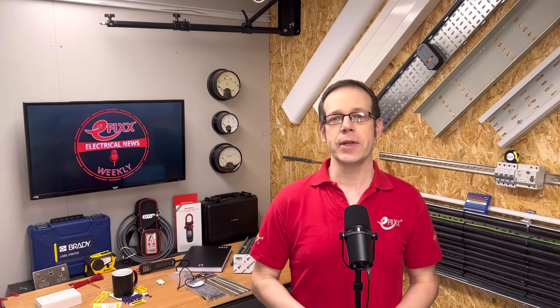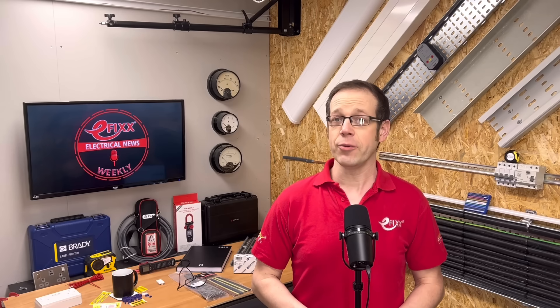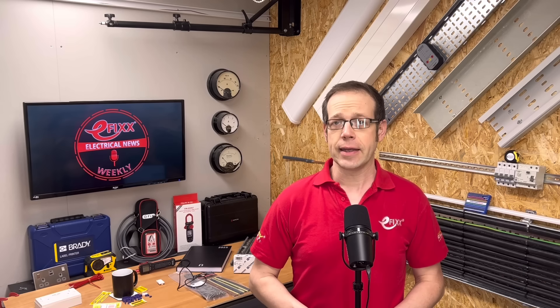Coming up on this week's news: the authors of the wiring regulations weigh in on the cable overloading debate, how a misconnected CT clamp led to a homeowner being charged £5 just to boil a kettle, and an electrical crime arrives on the doorstep of eFix headquarters.